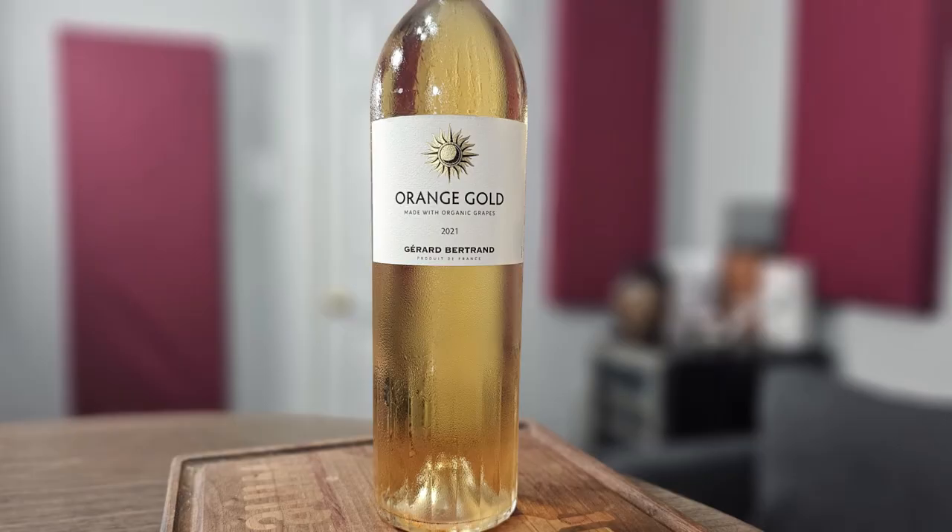Hey everybody, it's Stuart with Wine on the Dime. Today I'm going to be reviewing the 2021 Girard Bertrand Orange Gold.